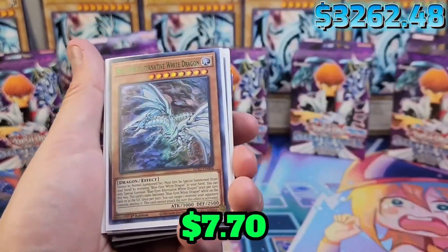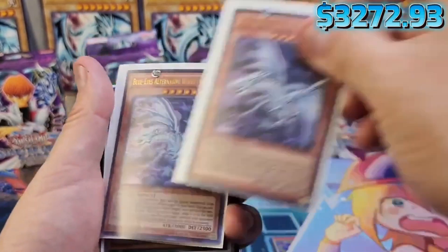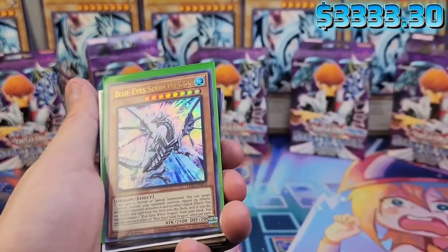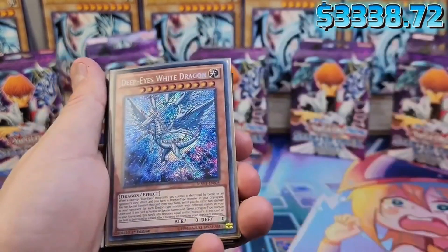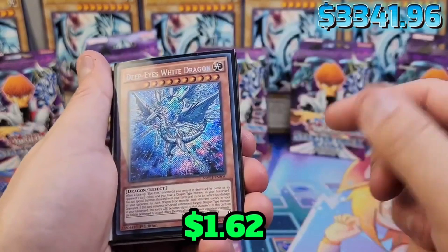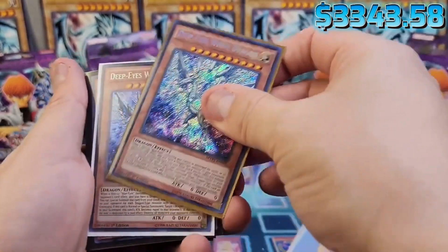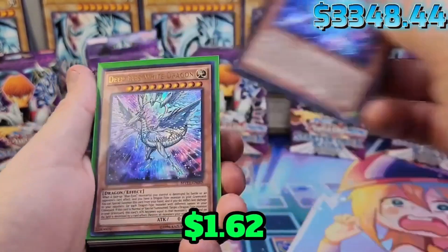Look at that. Green letters, purple, regular gold. And then we got Korean Blue Eyes Solid Dragon — it's cool. This guy looks amazing. Deep Eyes White Dragon — does Deep Eyes count? It is White Dragon. I'm going to include it as a Blue Eyes — why not? Deep Eyes White Dragon, why not? It's beautiful.